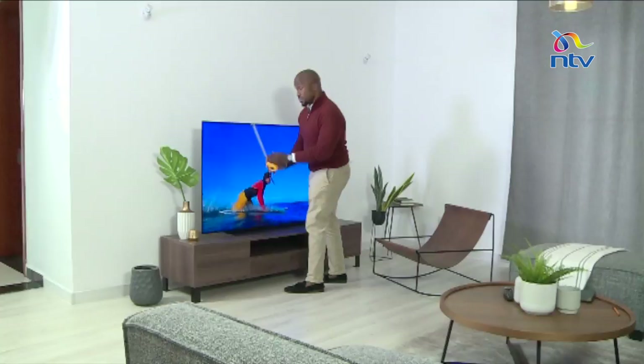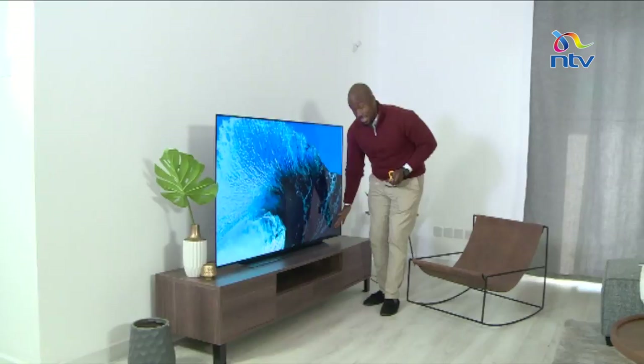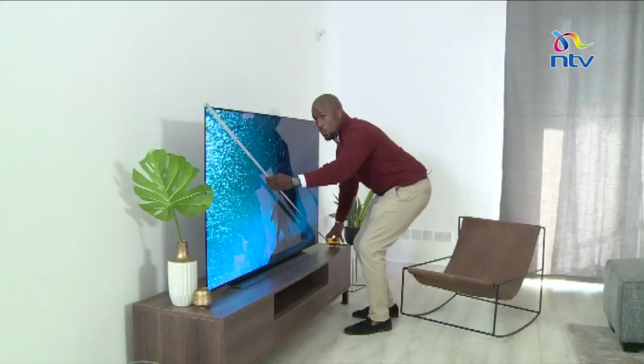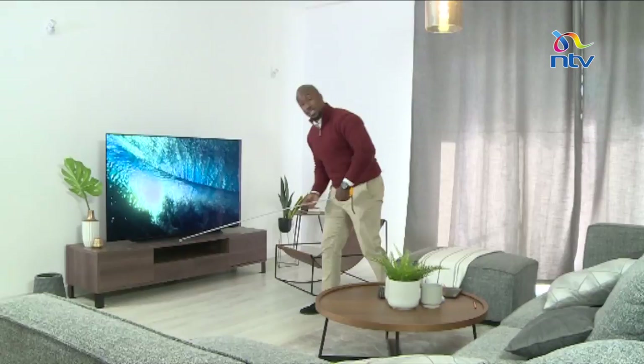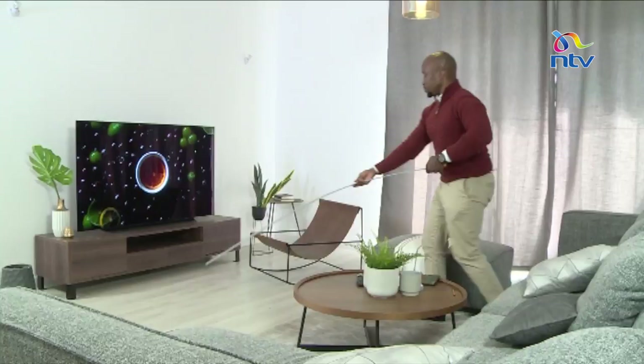If you want a more appropriate measure, you need to know the distance. The rule of thumb is to measure your television set diagonally. If this is a 65-inch TV, we'll stretch the tape to confirm — and this is exactly 65 inches. To get the appropriate field of view, multiply that diagonal by 1.5. So for 65 inches, add about 32.5 to get roughly 90 to 100 inches as your ideal viewing distance.